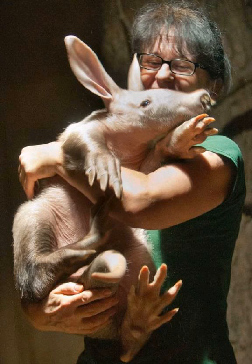Aardvarks are tough mammals that live throughout sub-Saharan Africa. They can eat 50,000 ants in a night and are brilliantly adapted to digging with their spade-shaped feet. Aardvarks are a vital part of the ecosystem as they are prey for many species, and their old burrows provide homes for other animals such as African wild dogs.